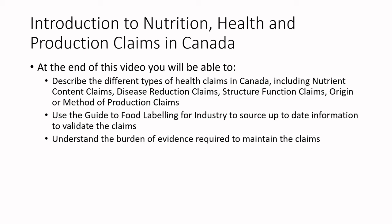We'll use the Guide to Food Labeling for Industry to source up-to-date information to validate what these claims are, and we'll understand a little bit about the burden of evidence required to maintain those claims.